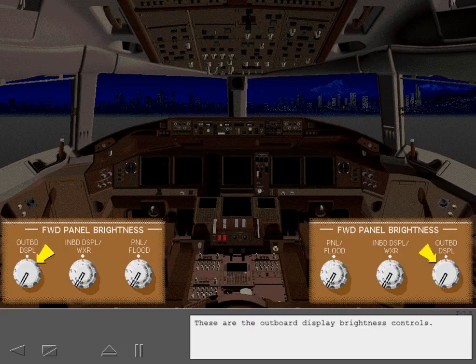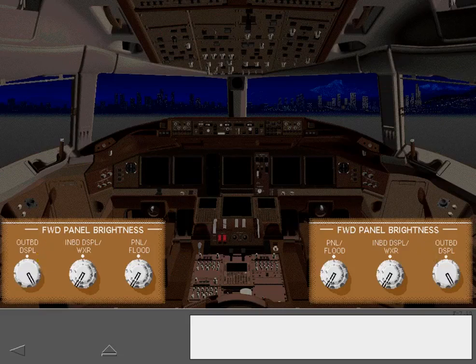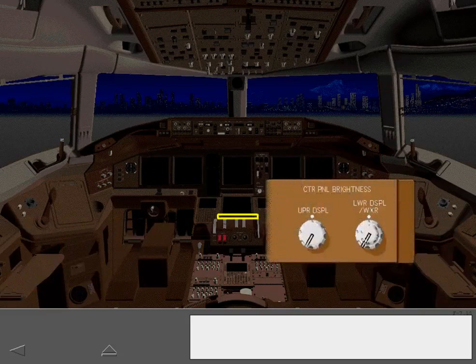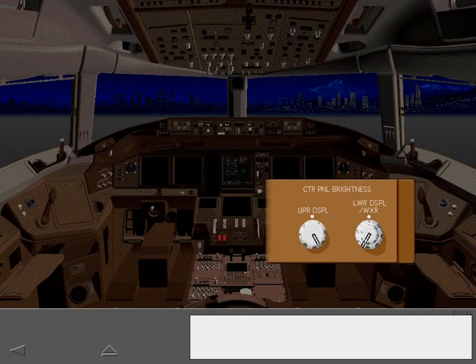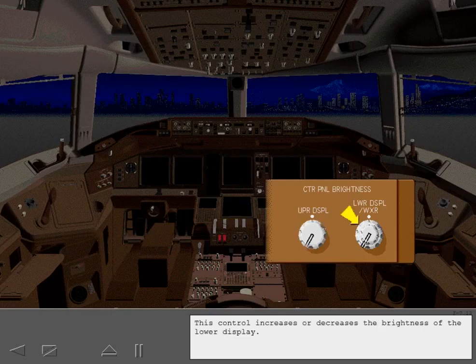These are the outboard brightness controls. The center panel brightness controls are located just forward of the control stand. This control increases or decreases the brightness of the upper display, and this control increases or decreases the brightness of the lower display. If weather radar is displayed on the lower display, the inner knob controls brightness.